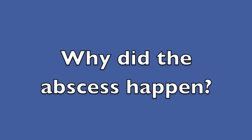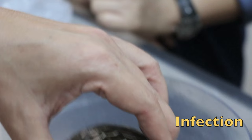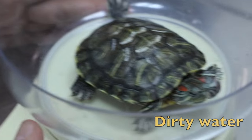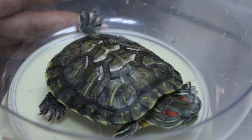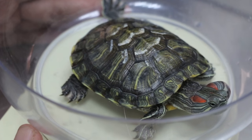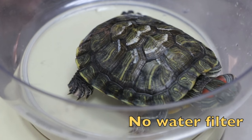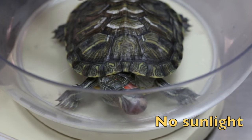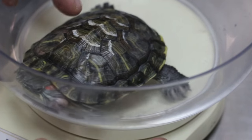Let's listen to why this terrapin developed an abscess. How come it caused this? Infection. Because of dirty water? Did you change the water every day? My mother — I actually have two at my house, my one is okay and very healthy. My mother's, I think the water is sometimes very dirty. I told her it must be changed every three days. Because of the water — this is a tank without a filter, without sunlight, so you need to change the water. Better to change every day, because it gets very dirty.